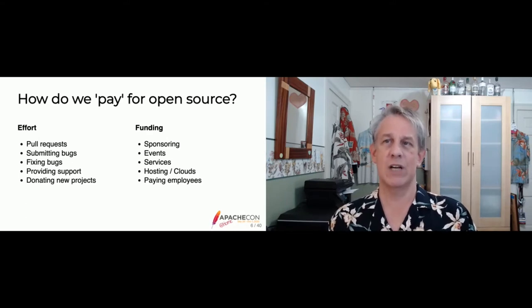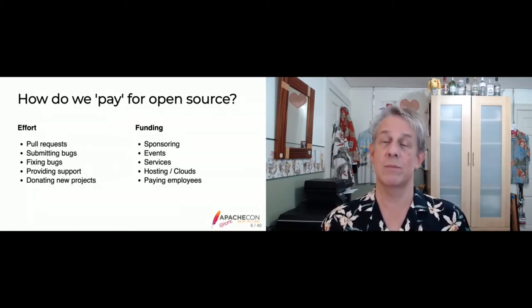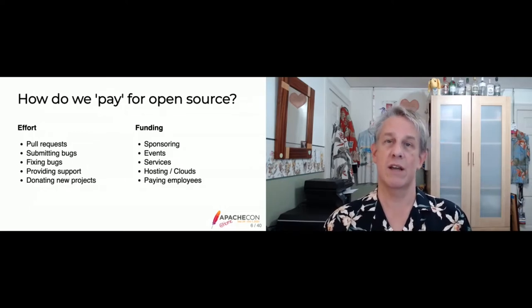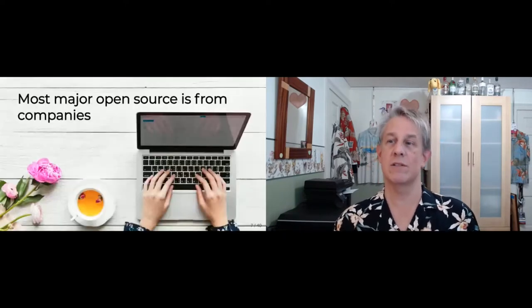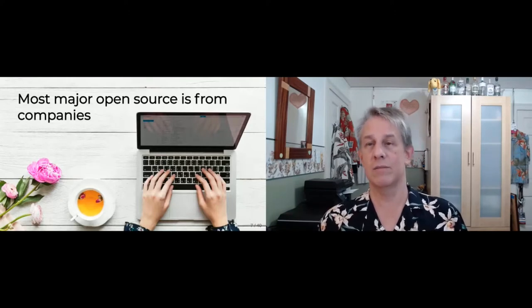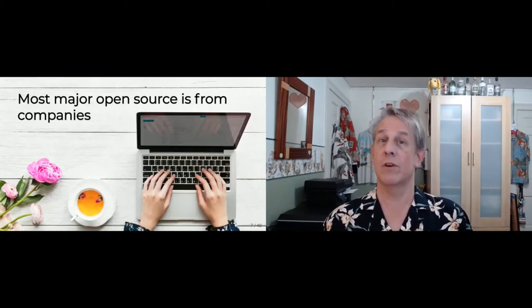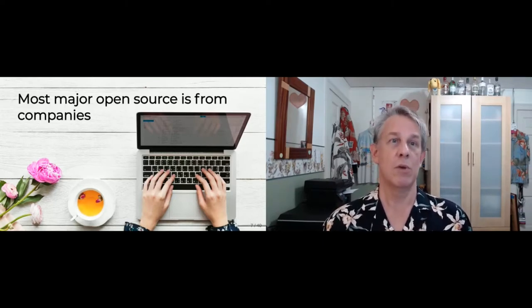Money keeps coming up, but my theory is that money is not as important as the community — the contributions themselves are what's important. But on a bigger scale, most contributions come from corporations. This obscures the fact that many Apache committers are actually paid developers at software vendors — or non-software vendors — where effectively the company is bankrolling most of their work.